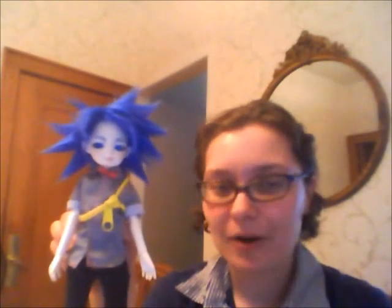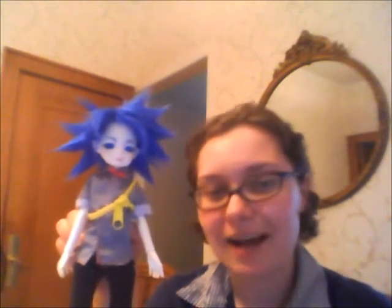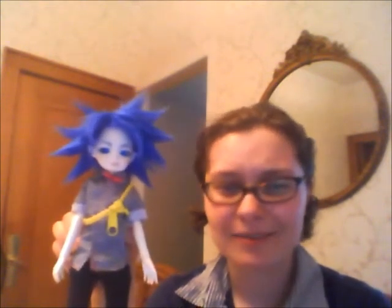He's also wearing a bracelet of mine — it is a zipper, but it's a bracelet. And he's wearing kind of a bandolier, sort of.